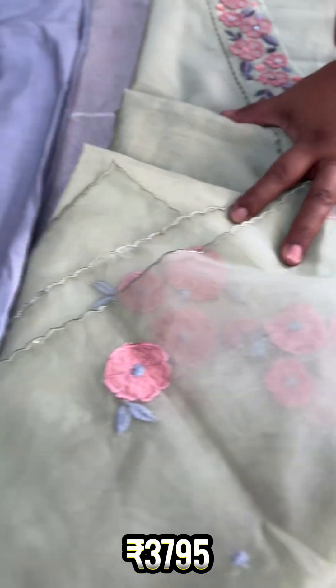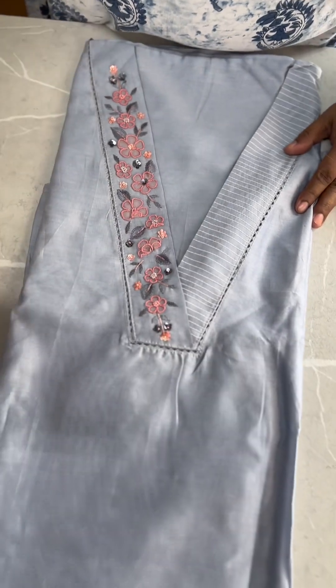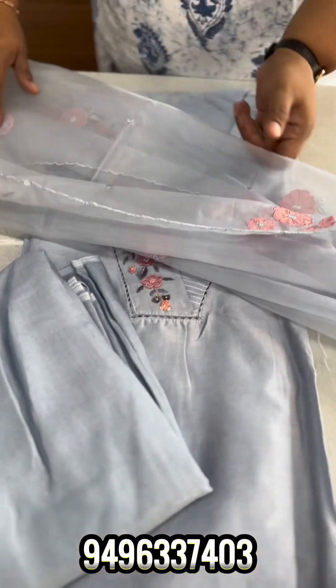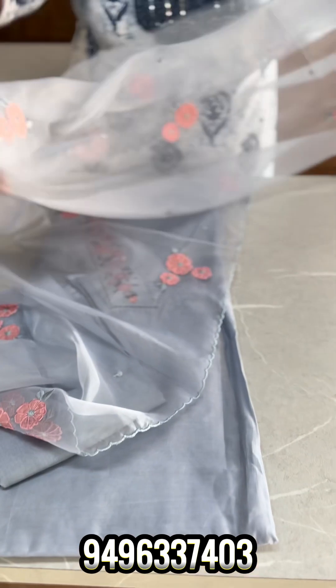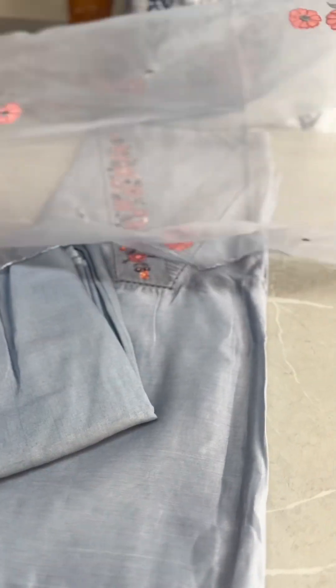The next shade is a powder blue shade. It is the same color and shade as the others, with the same pattern and design.